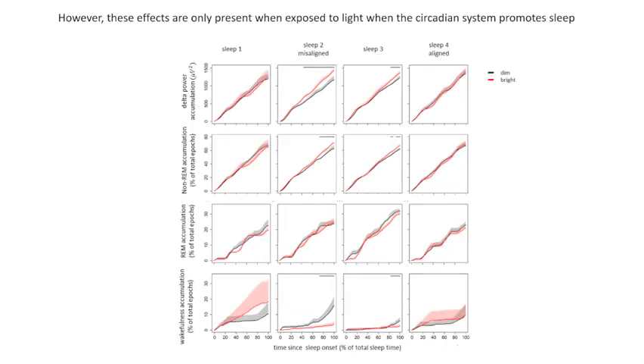However, we find these results predominantly when light exposure occurs while the circadian system is promoting sleep, and while individuals sleep when the circadian system promotes wakefulness. Here we see the different sleep opportunities, with sleep 2 occurring when the circadian system is completely misaligned, sleep 3 is partially misaligned — meaning sleep while the circadian system promotes wakefulness — and sleep 4 being completely aligned.